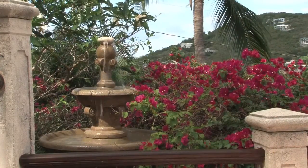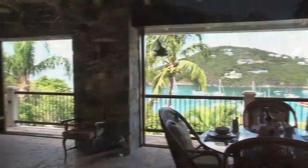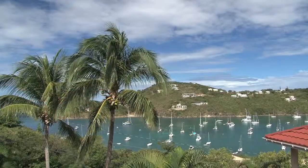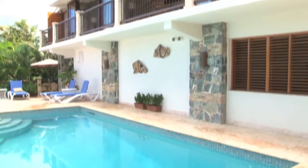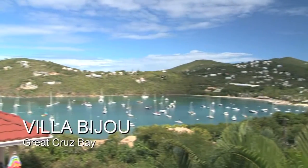Villa Bijou is surrounded by mature tropical landscaping that adds to its beauty and enhances the villa's privacy. And the open-air great room enjoys views over the pool and to the sea in every direction. Villa Bijou — a classic Caribbean villa that's been completely remodeled and modernized with stunning views in St. John's exclusive Great Cruz Bay.